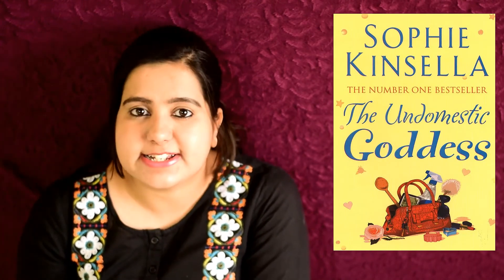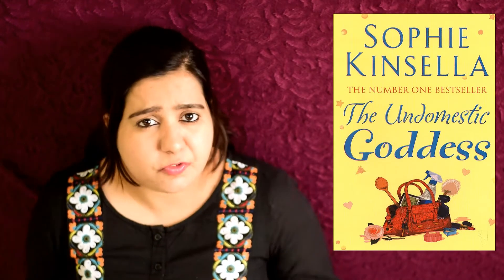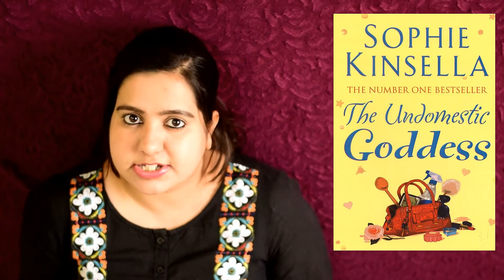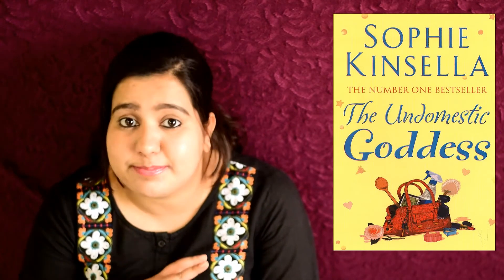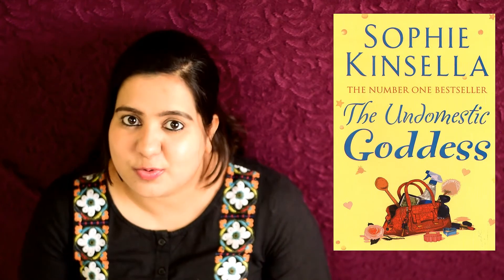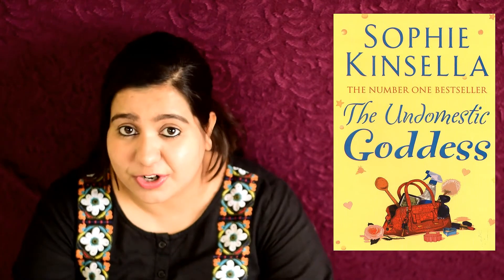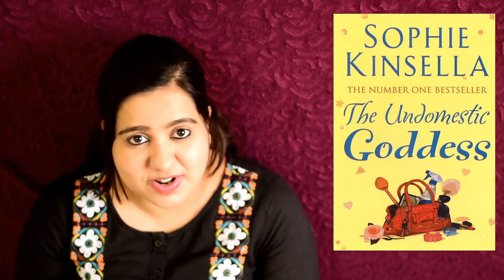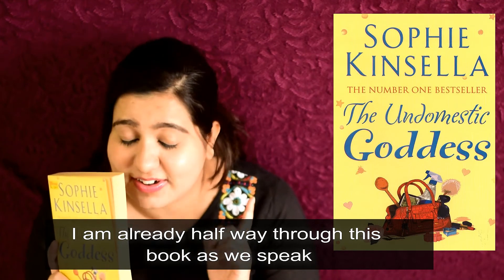The next book I got is The Undomestic Goddess, again by Sophie Kinsella. It tells the story of Samantha, a power-hungry, very successful London-based lawyer who finds herself in a very precarious situation. She somehow becomes the housekeeper of a big beautiful house but has absolutely no idea how to run it. She fumbles with washing machines, doesn't know how to work the oven, and has no idea how to run the house. What chaos and fun entails is for you and me to find out — I'm really looking forward to this one because it sounds awesome.